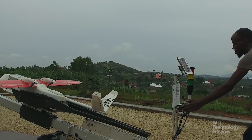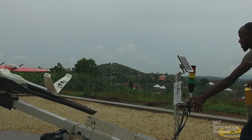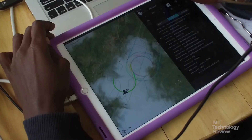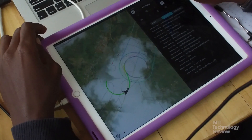Thrust into the air by a system of bungee pulleys, the Zips follow a pre-programmed route using real-time kinetic satellite navigation. Zipline personnel, based at the company's Hilltop Distribution Center, follow their flight path closely on an iPad.